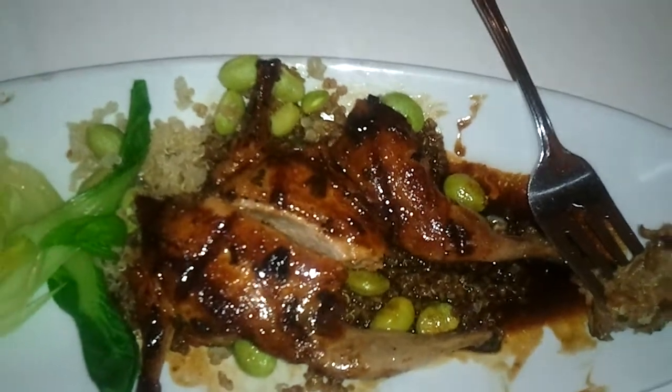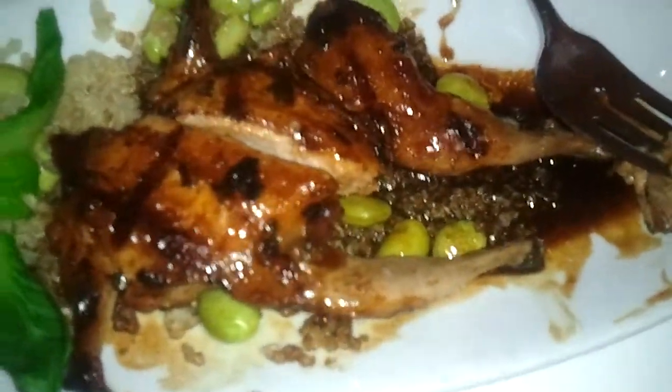Look at those lovely grill marks — what a nice little bird that is. Nice and petite, and should be packed full of flavor. I've got a bite ready to go right here.